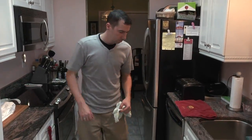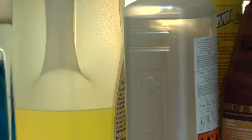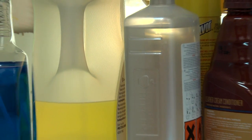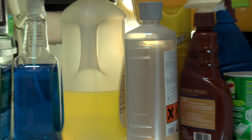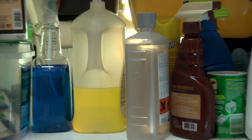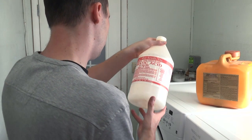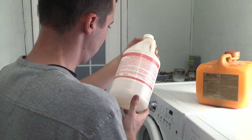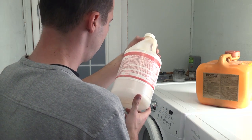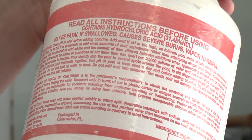Storage of household chemicals is something that many people do as a matter of convenience rather than safety. Most homes have a colorful mixture of poisonous cleaning supplies and chemicals unlocked and under their sinks, right where kids and pets have easy access. When trying to determine the safest place to keep household chemicals, the first thing you need to do is look at the warnings on the label and see if there are any precautions about storing it inside the home or with other chemicals.